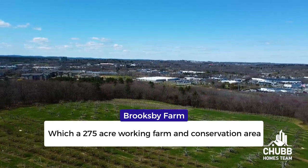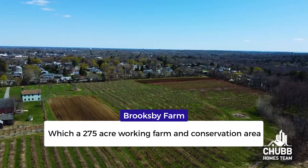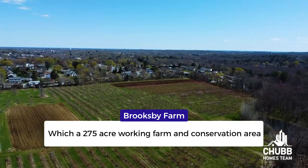Peabody has you covered when it comes to other areas for rest and relaxation. There's the Winona Pond Conservation, Crystal Lake Conservation, and the Russell Conservation areas. If you're looking for a little more than just walking a picturesque park, you can find playing fields at Lieutenant Ross Park, Kennedy Fields, Radden Park, and Symphony Park. And Brooksby Farm is a little crown jewel of Peabody — a 275-acre working farm and conservation area where visitors can pick apples, strawberries, and raspberries, visit the petting zoo, and hike the many trails on the property.